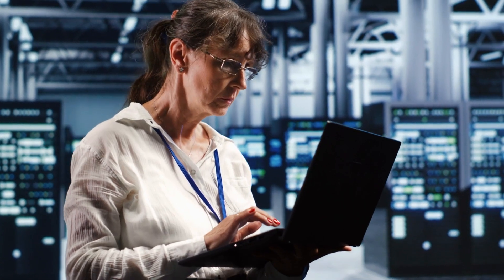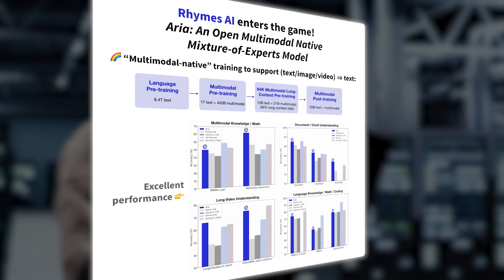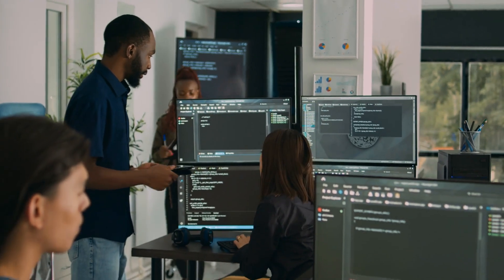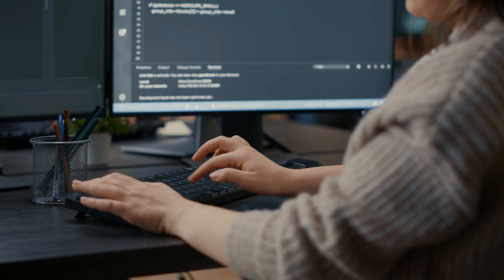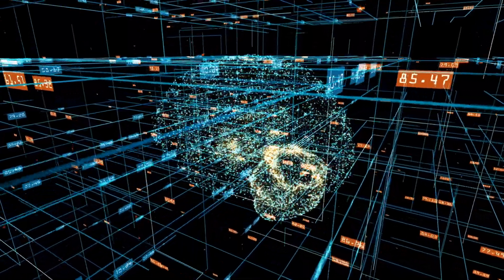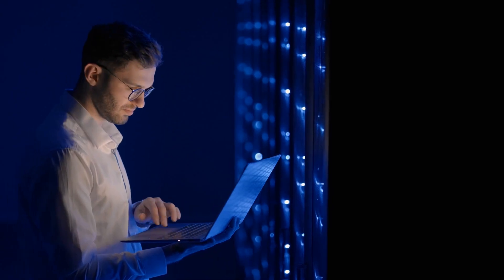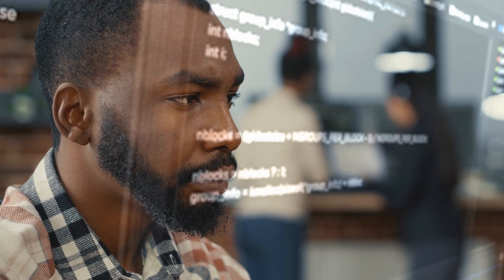It achieves this with a Mixture of Experts (MoE) design, which means not all 24.9 billion parameters are used every time the model processes input. Instead, only 3.5 billion parameters are activated per task, creating a more efficient workflow. This reduces computational load, allowing ARIA to perform complex tasks without requiring the same energy or hardware as larger models — better efficiency without compromising on performance, making it a promising choice for developers who want to avoid the resource demands of proprietary giants.